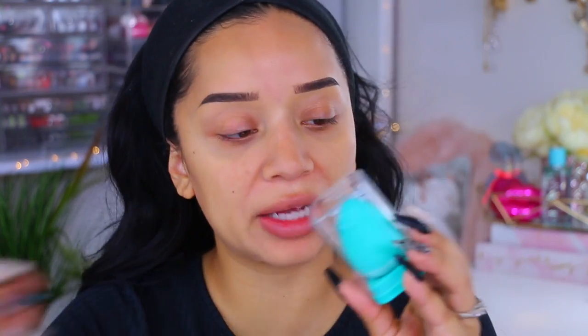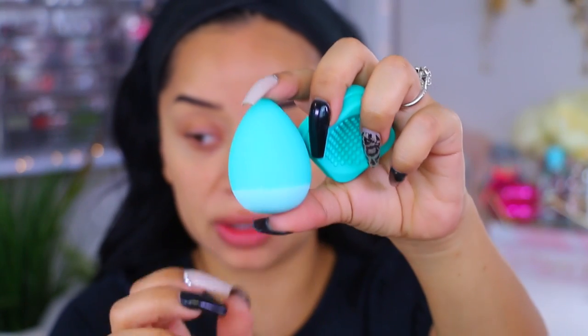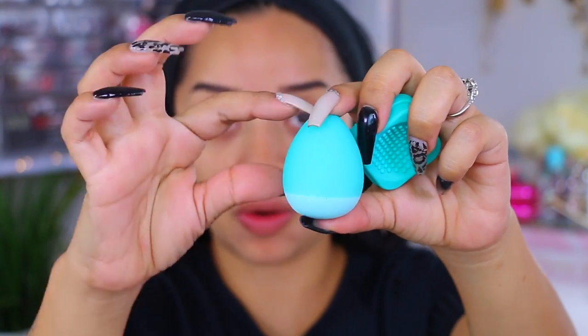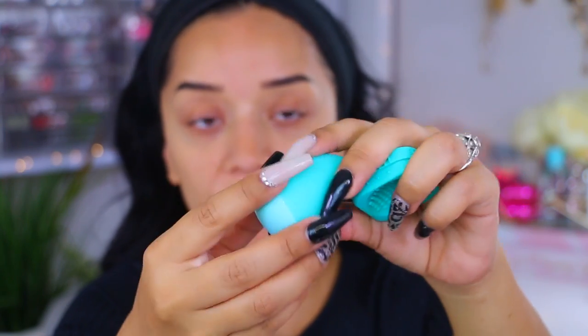Something I do have to test out with you guys is this sponge — the revolutionary silicone-infused sponge. It retains four times the makeup, limits germs, and stays clean. This is by the brand Super Sponge. Super cute packaging. If you can see at the very top, all this is silicone — notice the difference in colors — and then at the bottom you have your regular beauty blender.